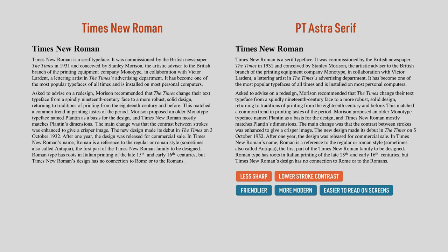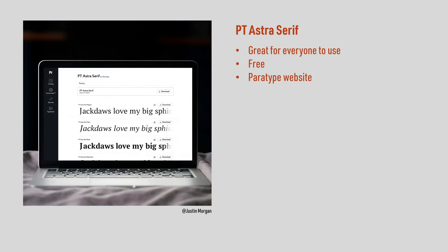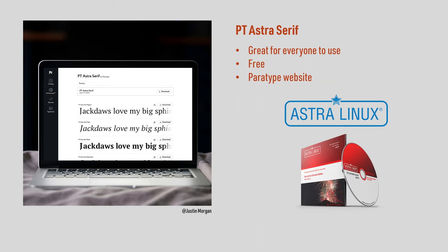The reduction in sharpness and stroke contrast also make PT Astra Serif look friendlier and more modern. This is a font I'd recommend to everyone. It's available for free and you can download it from the Paratype website, unless you're a user of Astra Linux, in which case you already have it installed.